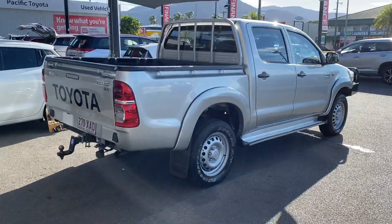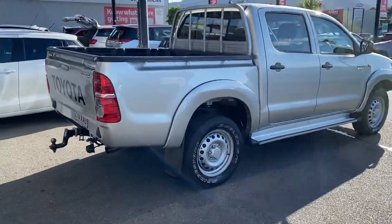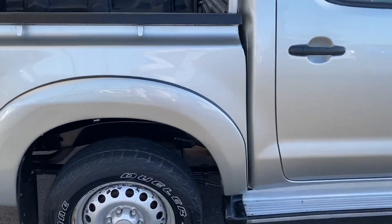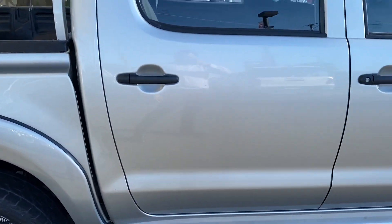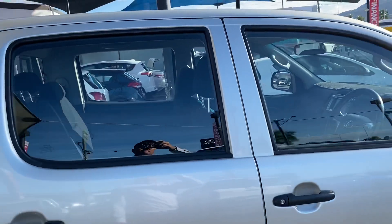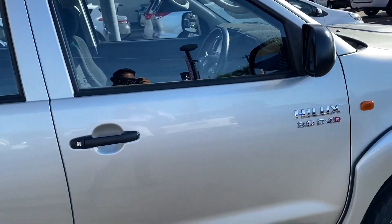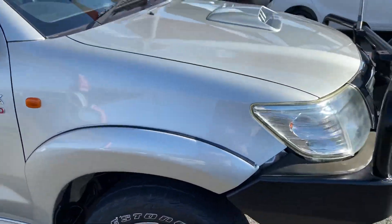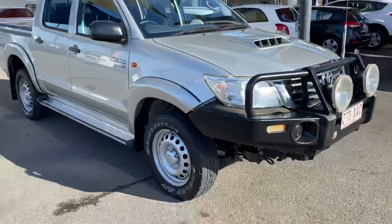Zooming out from this angle, working your way down the panel and slowly making our way back to the front of the car.